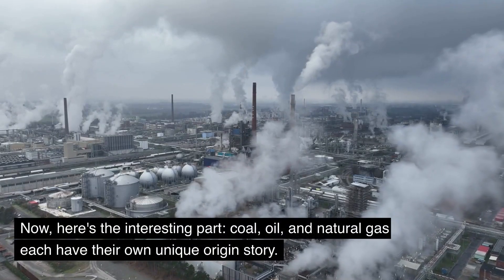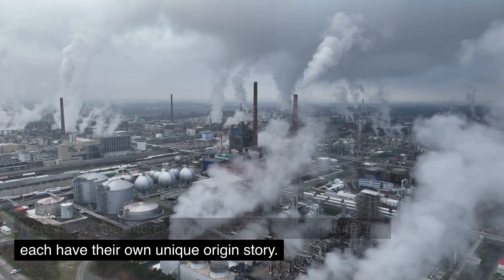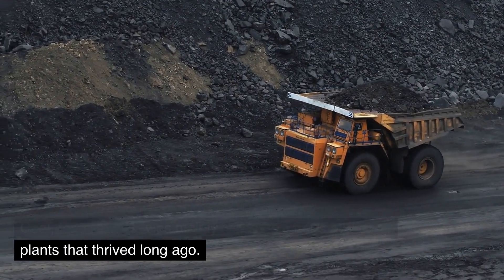Now, here's the interesting part. Coal, oil, and natural gas each have their own unique origin story. Coal, for instance, was mainly made from trees and other plants that thrived long ago.